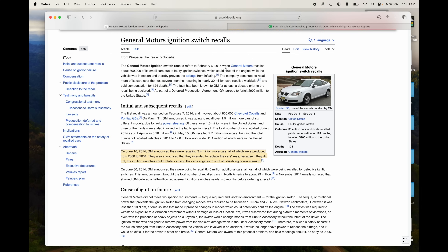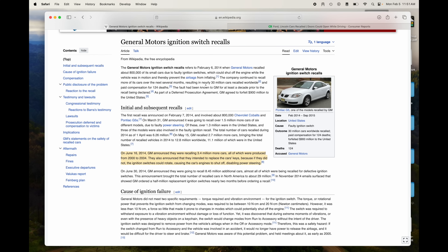Then you've got the GM ignition switch recalls — General Motors recalled more than 3.4 million cars, and this led to 30 million cars recalled worldwide. GM had to pay compensation for 124 deaths. So again, you tell me what's a more serious issue deserving of media coverage: 124 people dying because of faulty GM ignition switches that could break and cause you to lose power and crash, or an icon change? And you know, Tesla doesn't even have an ignition switch — that's one part that can't even fail because it doesn't exist on the vehicle.